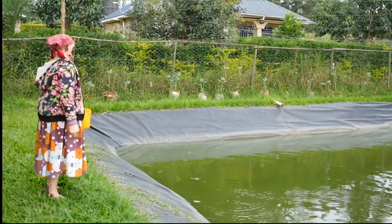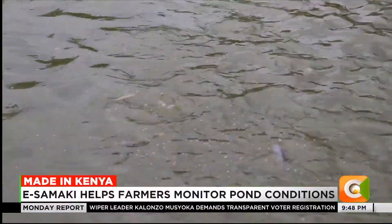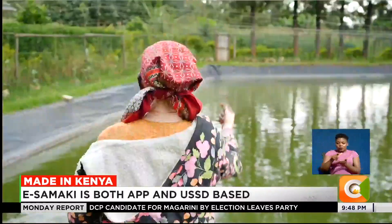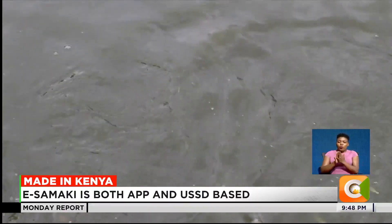At her farm in Kisi, Mary Onsongo has been rearing fish the last few years after the county government encouraged local farmers to embrace aquaculture. However, she suffered major losses with her first batch of fingerlings.